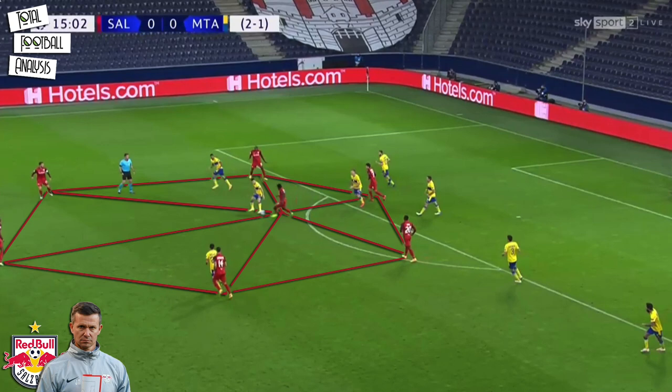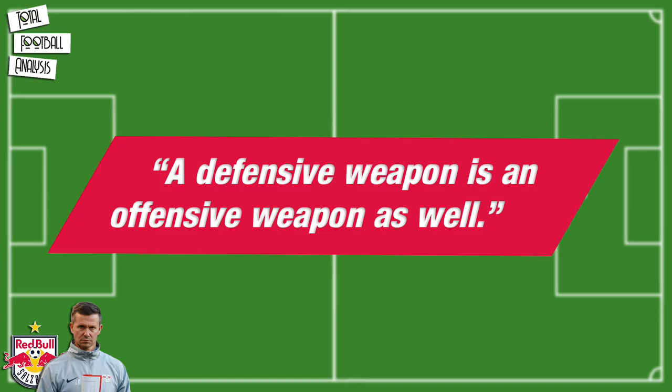Losing possession is not an issue for RB Salzburg under Jesse Marsh. The American even teaches his players that losing the ball can be good too. By counter pressing they can win the ball back and create a chance from that. In this context, Marsh stated that a defensive weapon is an offensive weapon as well.